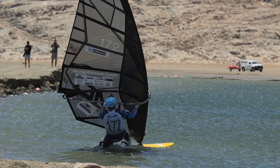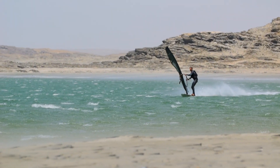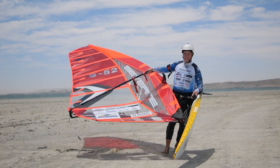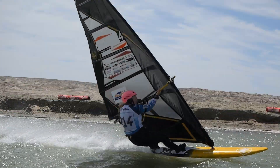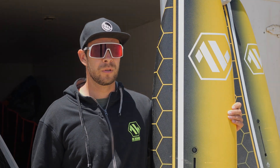Then we have the 45 board, which is the high wind board for open water conditions — also super fast and easy to start on, so a perfect match for everybody who is sailing a 5.5 sail and smaller. Then we have the 52, which is more the light wind speed board and also a perfect first speed board for people who have sailed slalom boards before and want to get into speed surfing.